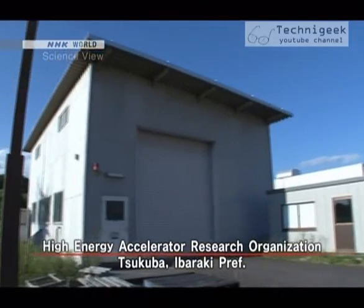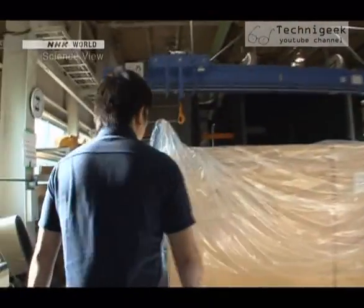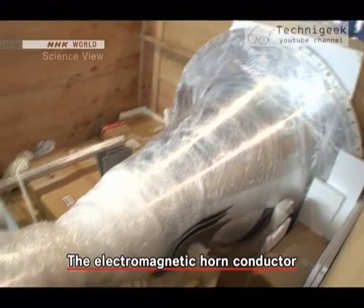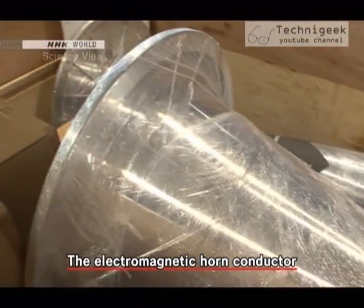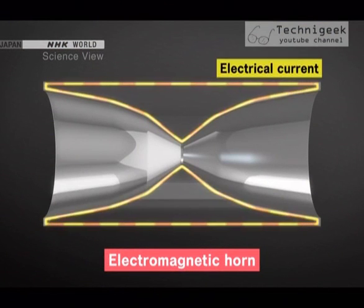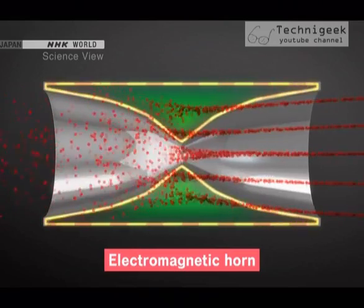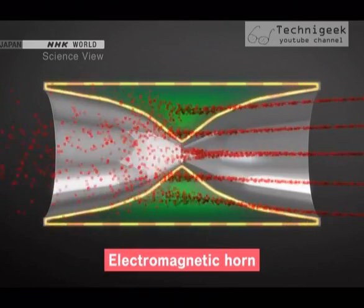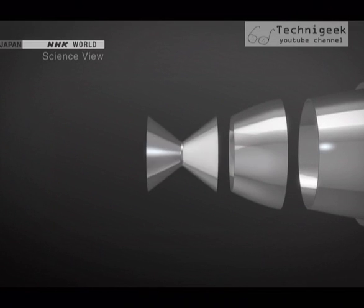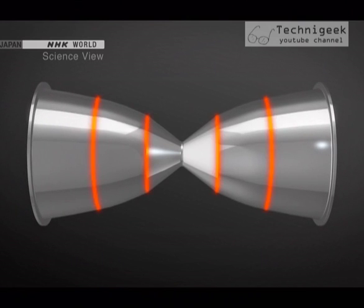The electromagnetic horns have already been delivered. Here is the electromagnetic horn conductor that the Takumi made. Electromagnetic horns send out an electrical current through the conductor and produce a magnetic field so that the particles converge in one direction. The electromagnetic horn conductor is completed by joining five separate pieces together in four places, but the welding process presented the greatest difficulty.